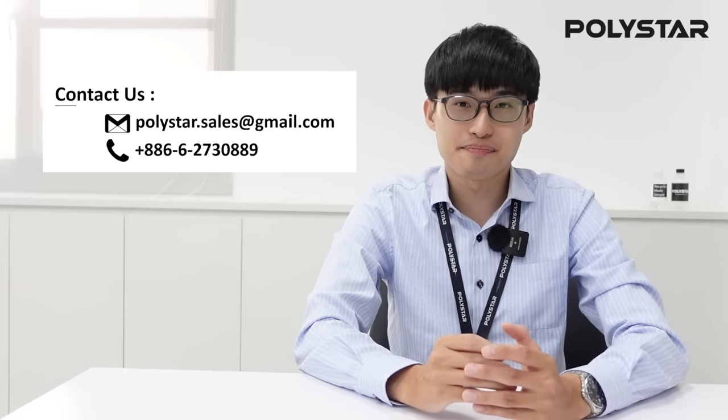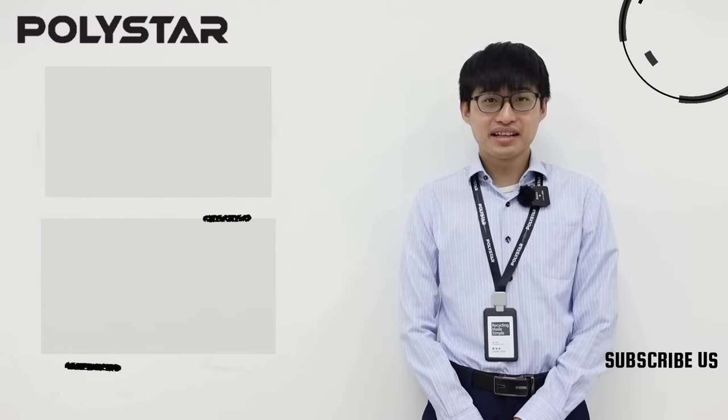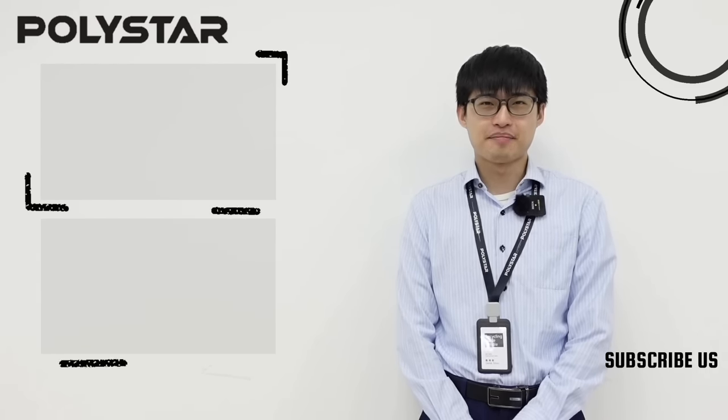Are you ready to expand your production line with our ECHO-X blown film machine? Please contact Polystar for more information. If you like this video, please check the link here for more, and don't forget to subscribe to our YouTube channel for the latest updates.